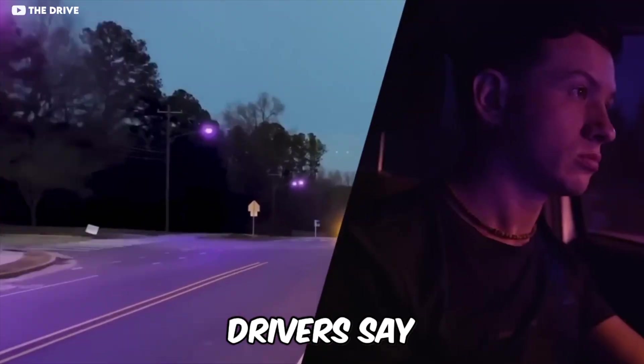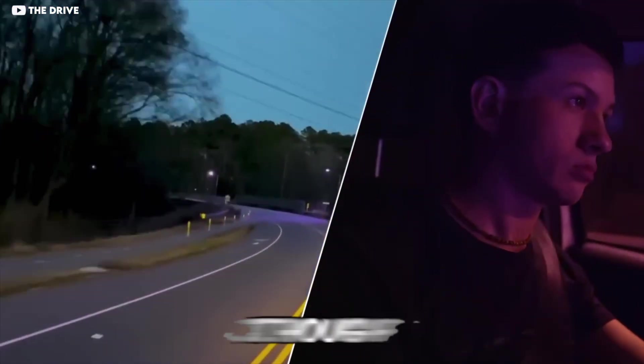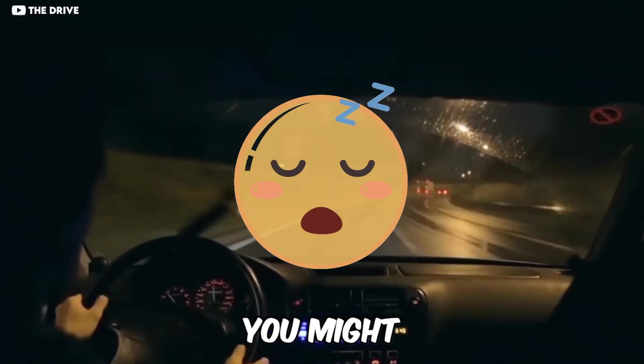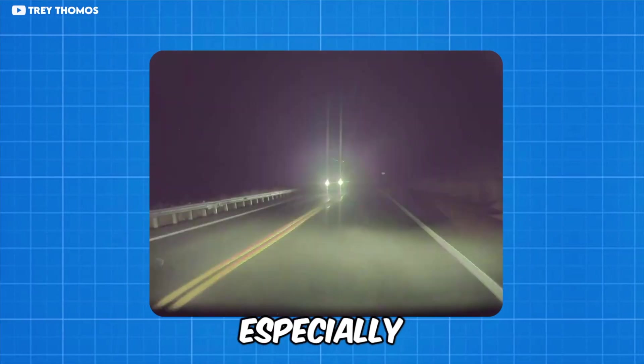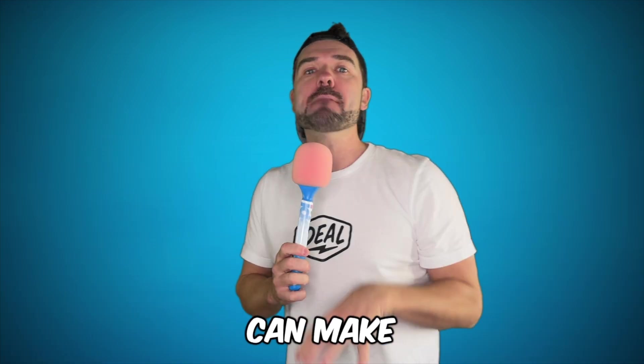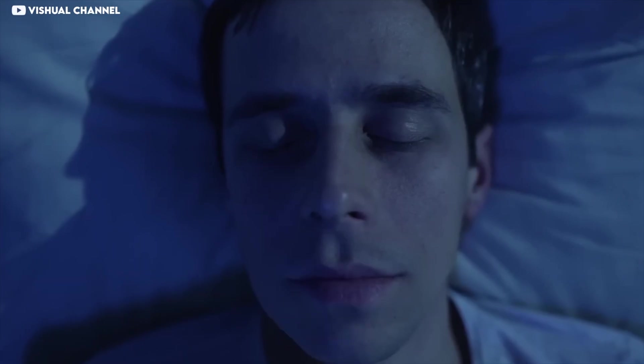That's why some drivers say it's easier to see lane markings, easier to relax, and less fatiguing. Although if you're too relaxed, you might just fall asleep. So it's also why others absolutely hate it, because there's always a flip side. Purple and blue light are bad for certain things — they reduce color rendering, they can hide animals, especially deer. They can make gaps between lights feel darker, and they can still disrupt sleep cycles.